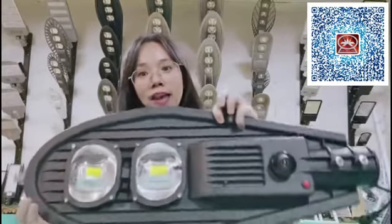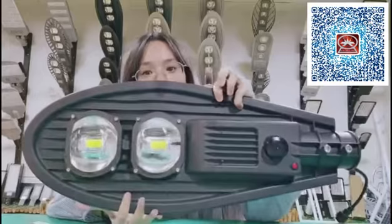Last time I introduced our solar flume light. Today I will show you our solar steel light like this one. It is a camera solar steel light — so beautiful.